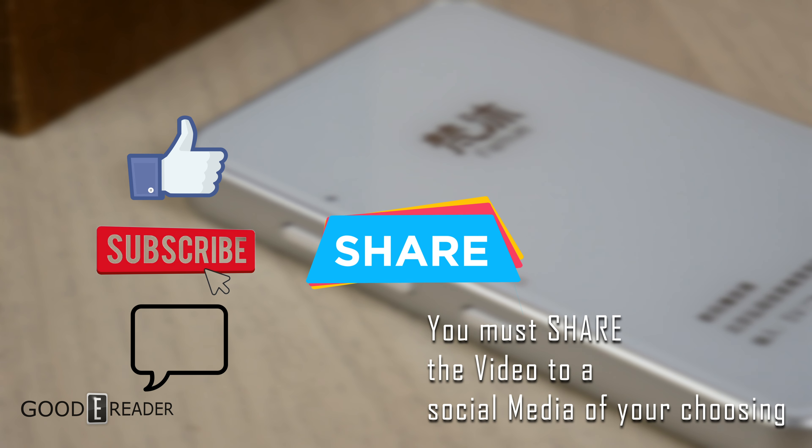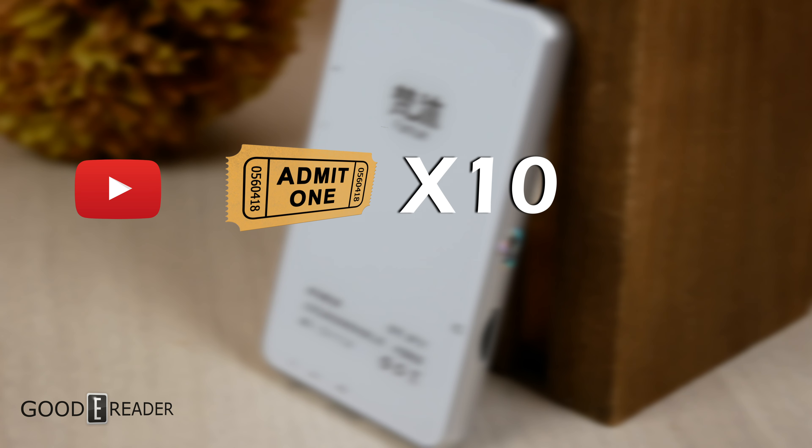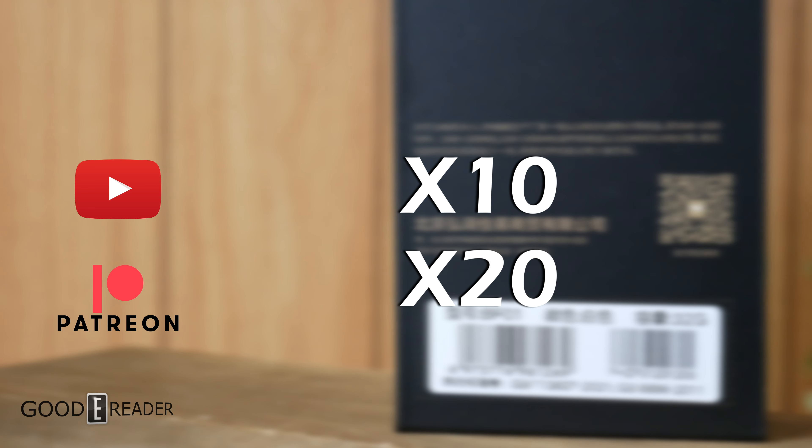Only people that do all the things are entered into the contest. If you want to increase your chances, you can become a YouTube paid member, in which case you get a 10x multiplier, or you can support the channel in a big way and head over to Patreon and get yourself a 20x multiplier.